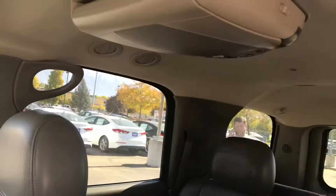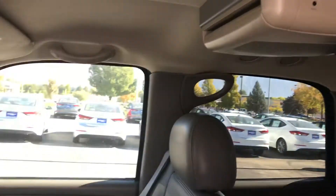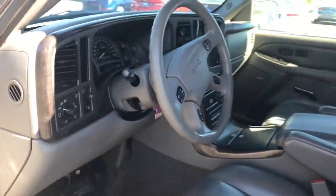Other than that, it's in really good shape. It does have the DVD system, which is awesome. Very, very nice car. Go ahead and let me know what you think.